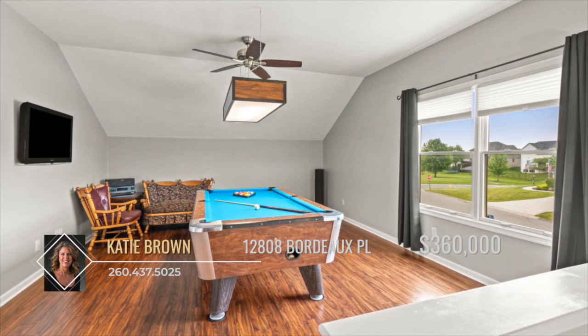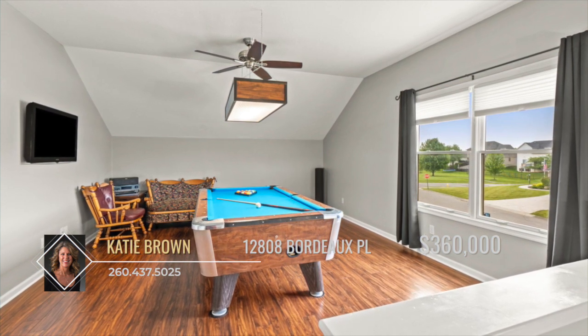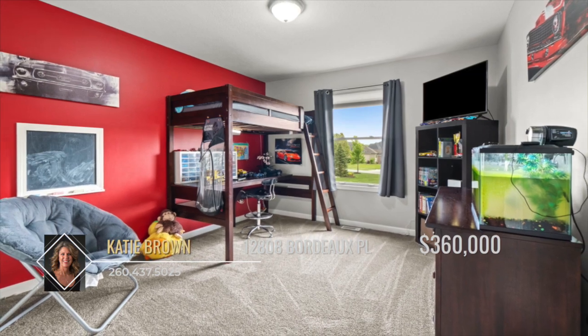The upper level has a flex space that could be used for a family room, office, or playroom. In addition, there are three bedrooms and a full bath.